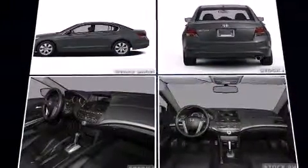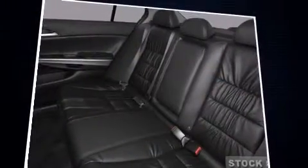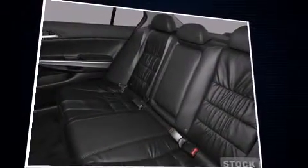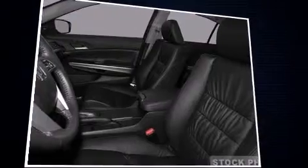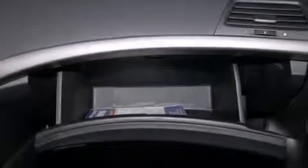Honda ensures the safety and security of its passengers with equipment such as head curtain airbags, front side impact airbags, traction control, anti-whiplash front head restraints, a security system, and four-wheel disc brakes with ABS.